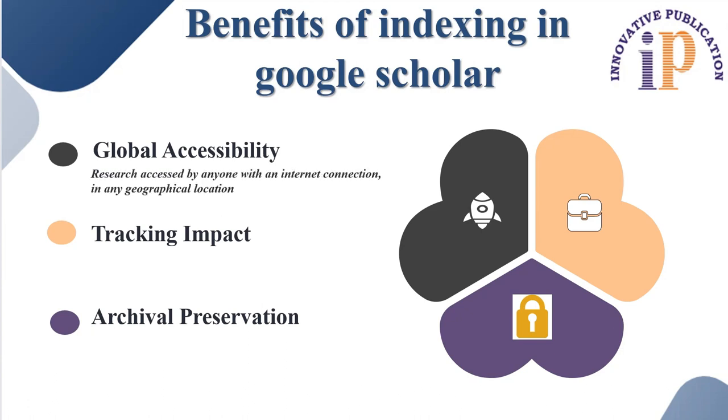Next is tracking impact. Google Scholar provides metrics such as citation counts, H index, and I10 index, as mentioned in the image. This allows you to track the impact of your work and compare it to that of other researchers, which can be valuable for assessing your scholarly influence and informing future research directions.